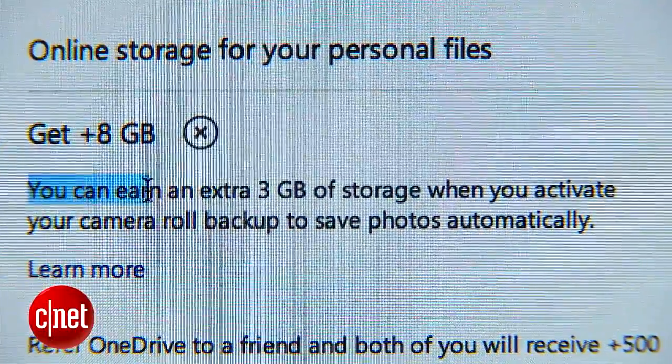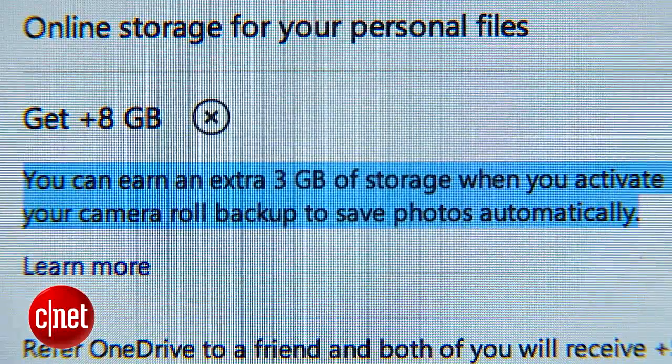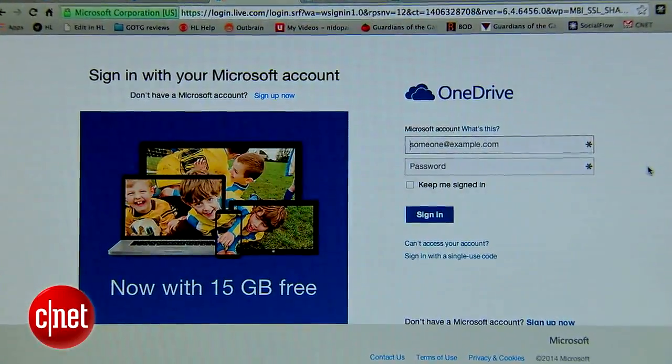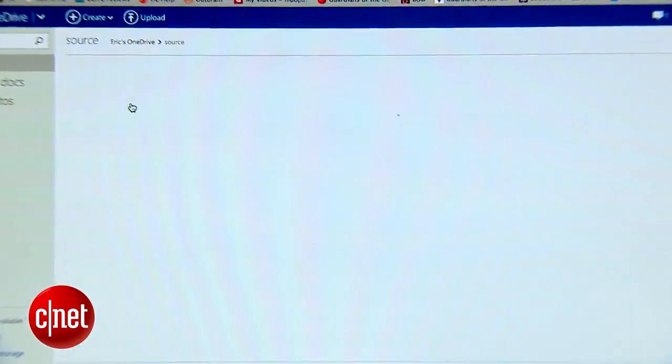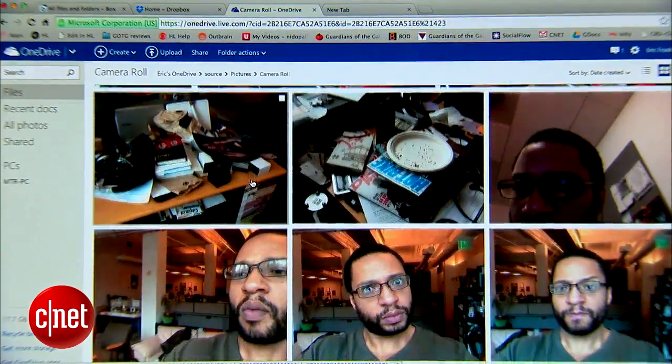If you sync OneDrive with your phone's camera, you also get an extra 3GB of storage. What's really cool is that if you download OneDrive to this computer, you can then go to another remote computer, log into your OneDrive account, and access every file on this computer regardless of whether it was synced or not.